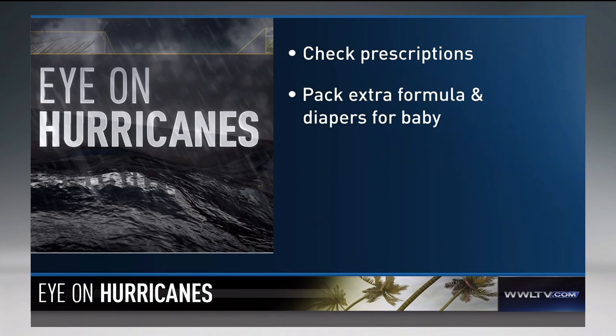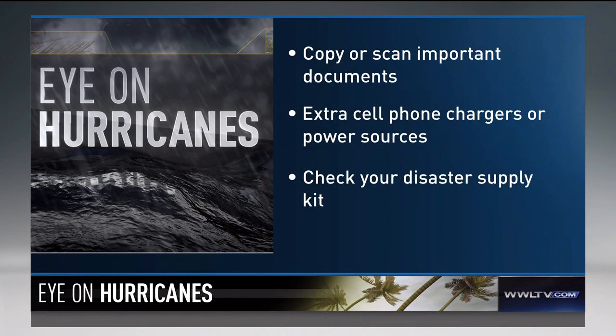Have extra formula or diapers for your baby. Make copies or scan important family documents, insurance, and bank records. Also get extra cell phone chargers to take on the road, or a solar charger or car power inverter.